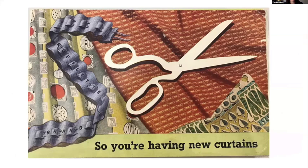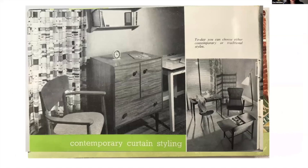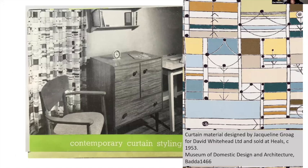Rufflet as a company was very good at promoting itself. For example, this booklet explaining how to use it also linked rufflet tape to the most fashionable and desirable home furnishings. Looking closely at a curtain on an inside page of this booklet, we can see that it is a curtain designed by Jacqueline Groag for Heals from 1953 — so they're promoting their product by linking it by association with some of the most desirable textile designs of the time, which would have been reasonably expensive.